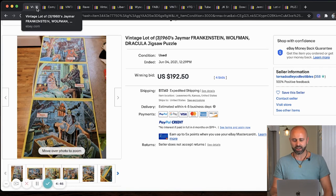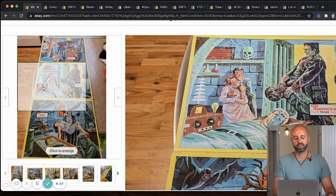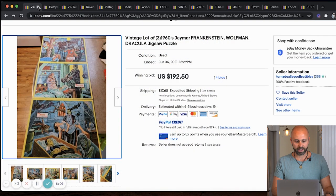Next up, we've got a vintage lot of three 1960s Jamar puzzles — Frankenstein, Wolfman, and Dracula jigsaw puzzles. This sold for $192.50. Coming across puzzles from the 1960s is definitely going to be hard, but who loves going to estate sales? You find old puzzles all the time at estate sales, so keep your eye out for stuff like this.